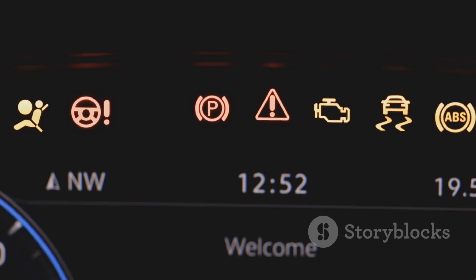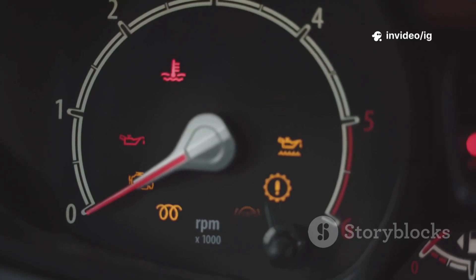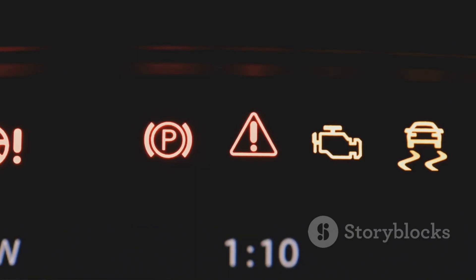Common symptoms of P0846: hard or delayed shifting, transmission slipping or failing to engage gears, limp mode activation, overheating transmission, poor fuel efficiency and acceleration, and a check engine light or transmission warning light.